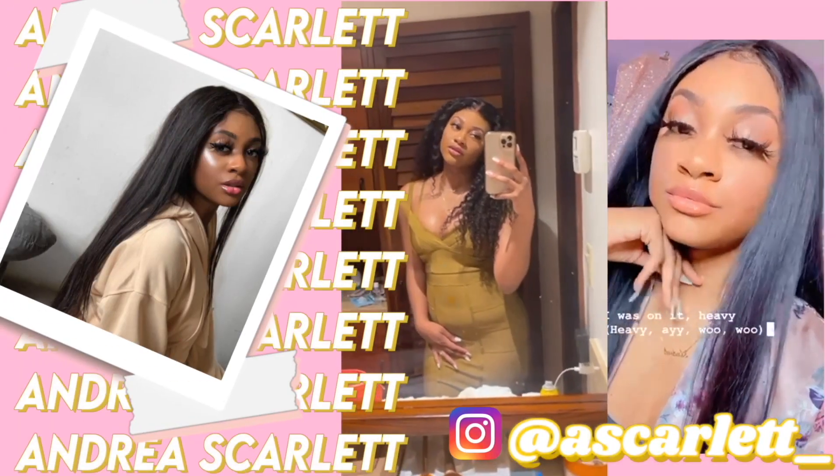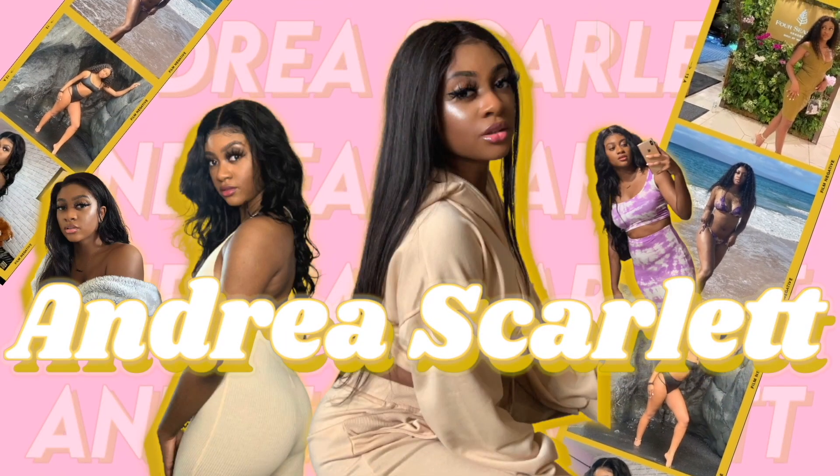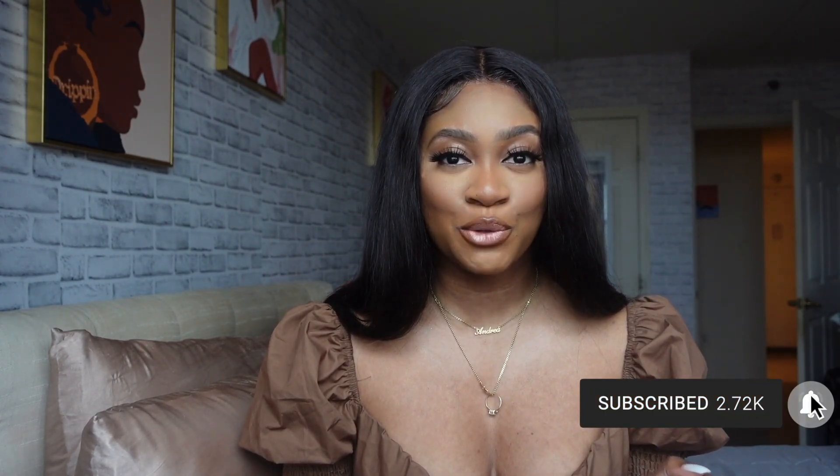Hey guys, it's Andrea here, welcome and welcome back to my channel, aka my internet home. For today's video I'm going to be sharing my 2022 winter feminine hygiene routine product slash haul. Before we get into the video, make sure you hit that subscribe button and notification button so you're notified every time I post — I'm on my way to 3k and I want you guys with me every step of the way.